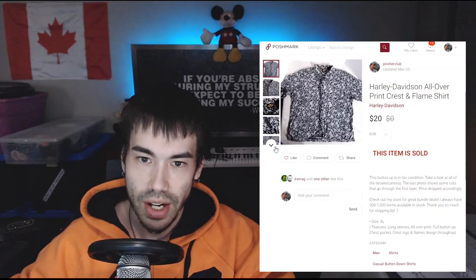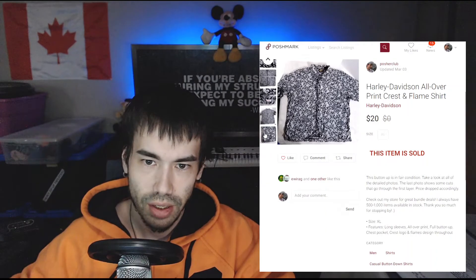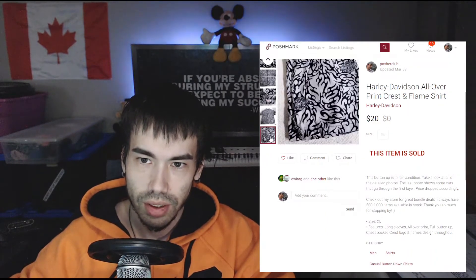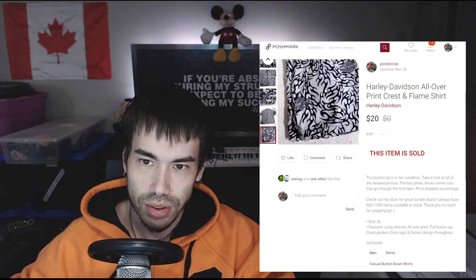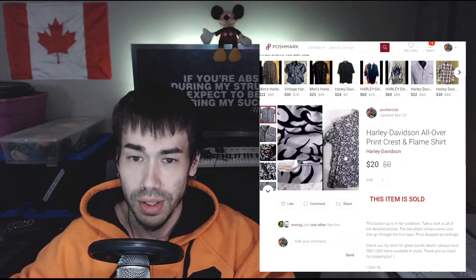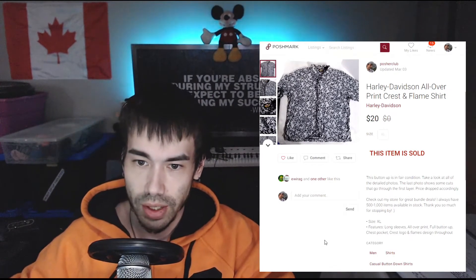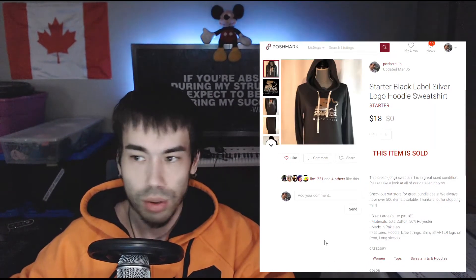Also on March 3rd there was a second sale: this Harley Davidson casual button-down. If you check the description, you'll notice there's a flaw — some kind of cut in the fabric — so I got $20 for it. Otherwise this probably would have gone for around $40. So $20 US for that.